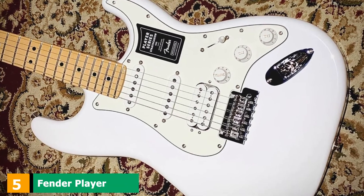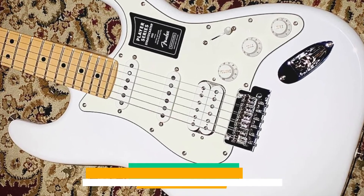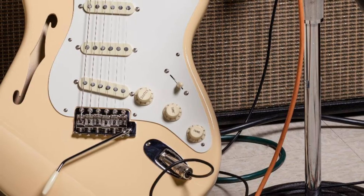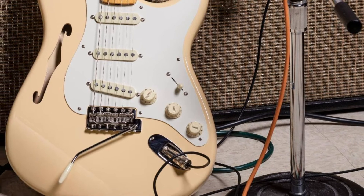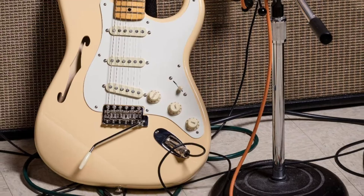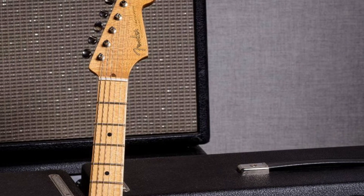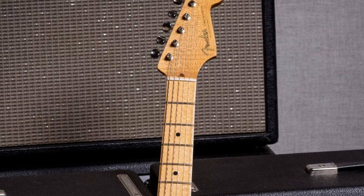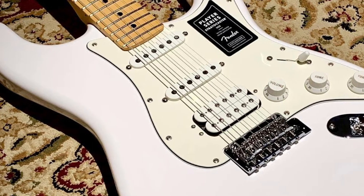The number five position is held by the Fender Player Stratocaster HSS. Another one from the Player Series, the Strat comes with almost the same specs as the previous one. The only difference is the humbucker pickup in the bridge position. With such a configuration, you'll be able to cover some heavier territories. This particular Strat comes in handy for those who play hard rock and classic heavy metal, although it's useful for plenty of other guitar-oriented genres as well. It's also a pretty comfortable instrument to play, just like the regular version.